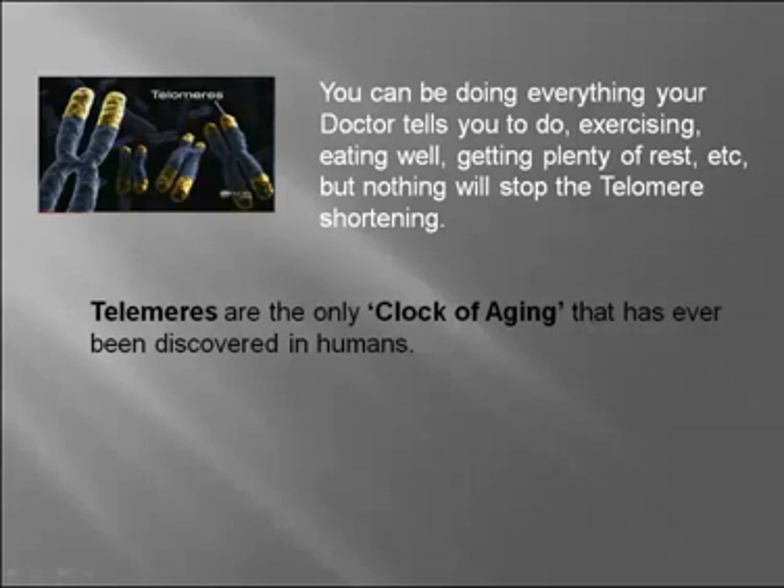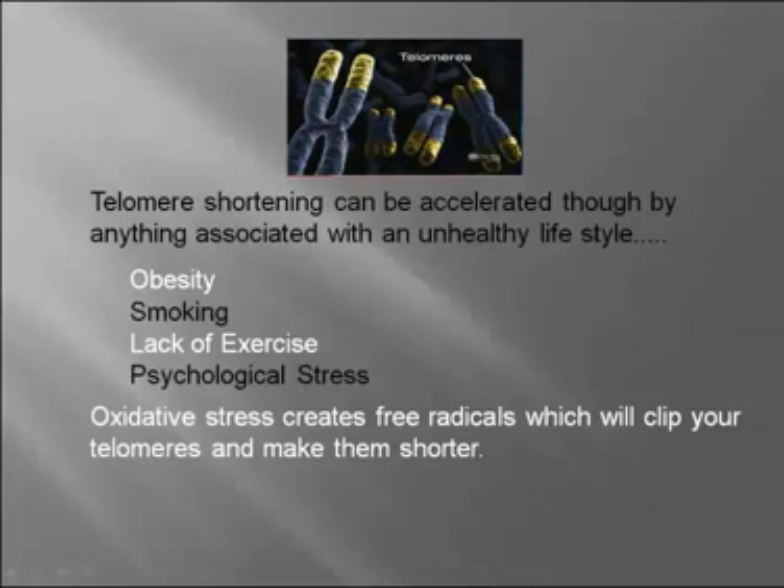Telomeres are the only clock of aging that has ever been discovered in humans. And telomere shortening can be accelerated by anything associated with an unhealthy lifestyle: obesity, smoking, lack of exercise, any form of psychological stress. Oxidative stress creates free radicals which will clip your telomeres and make them shorter.